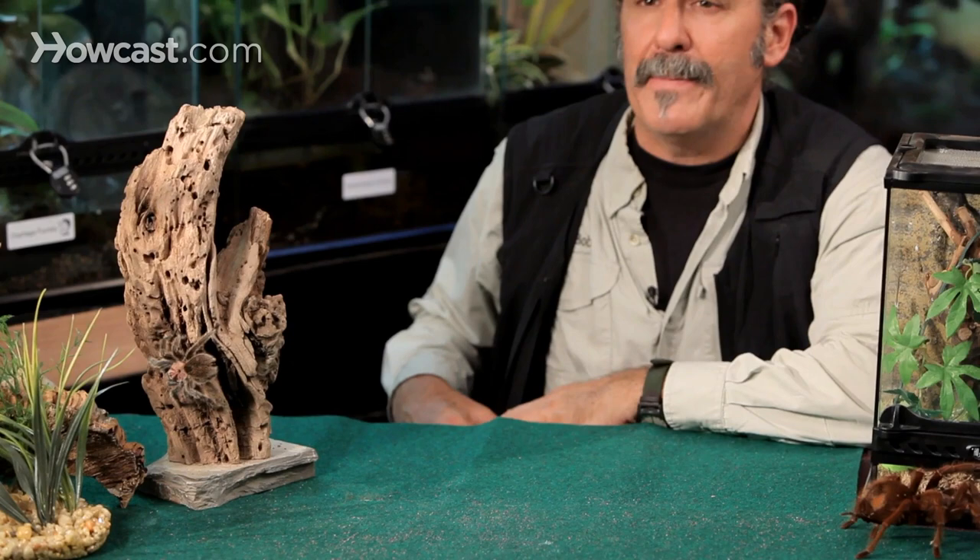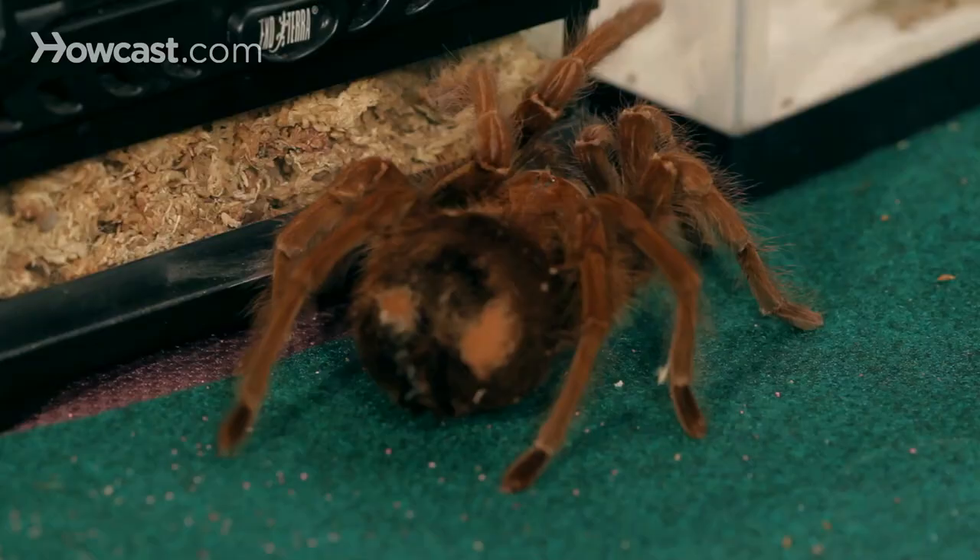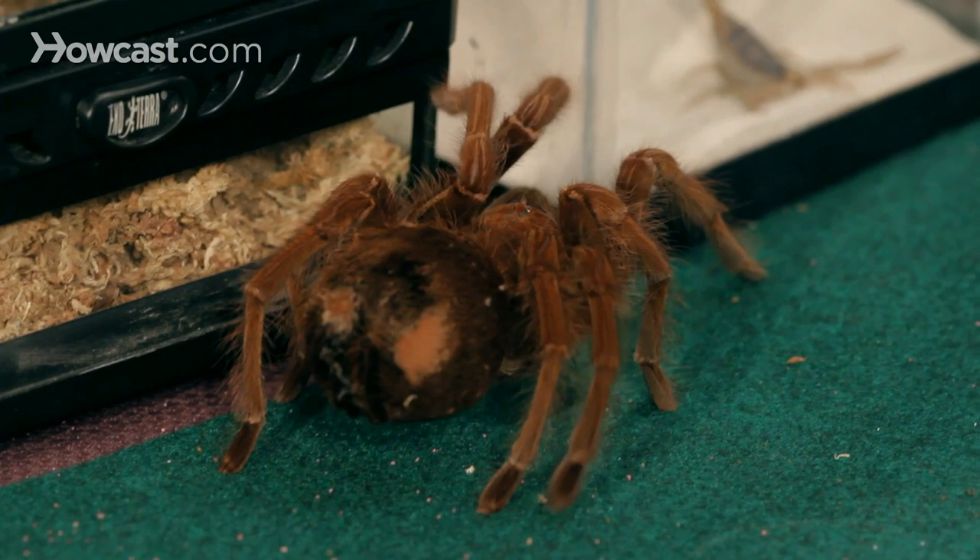There are different types of tarantulas in terms of the habitats they live in. Curling across the desk here, we have the giant Goliath bird-eater from Central America. He certainly can climb a tree if he likes to, but as a heavy-bodied tarantula, you're going to find him lumbering across the forest floor looking for something to dine upon.